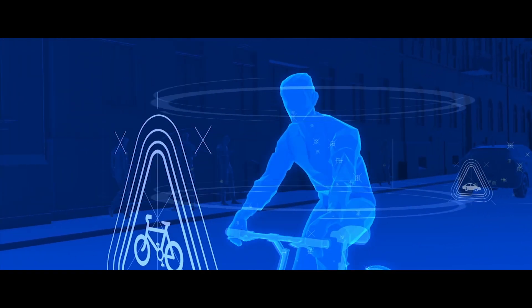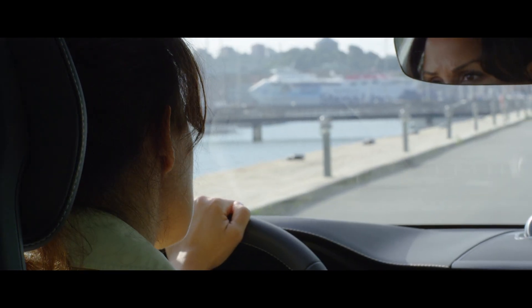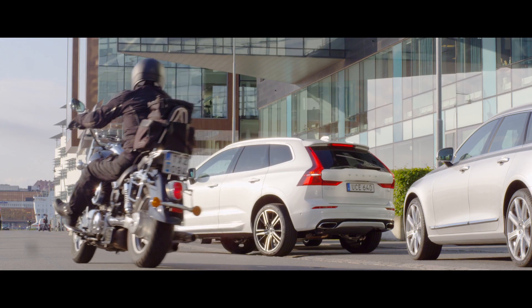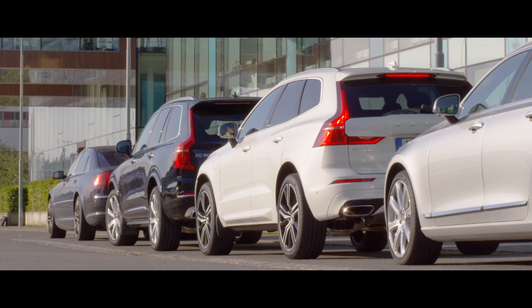Our research shows that parking is considered to be one of the more mundane, yet stressful tasks. This is why we have developed services that make it easier to find and pay for parking and help you to park your car. In addition, our 360 BirdView camera makes it much easier to carry out precision parking in tight spots.